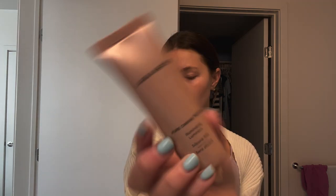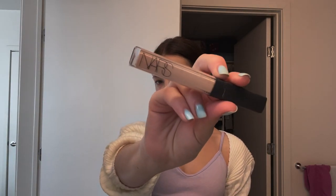I use this Laura Mercier pure canvas primer — it just helps hydrate my face. I usually don't use foundation but I'm breaking out super bad because I've been under a lot of stress and barely sleeping. I'm also so pale right now so this helps everything blend in a little bit better. I'm a fan of the NARS concealer. I honestly haven't tried any other ones but I use this little NARS concealer which is actually almost out — I'm already scraping the edges here.